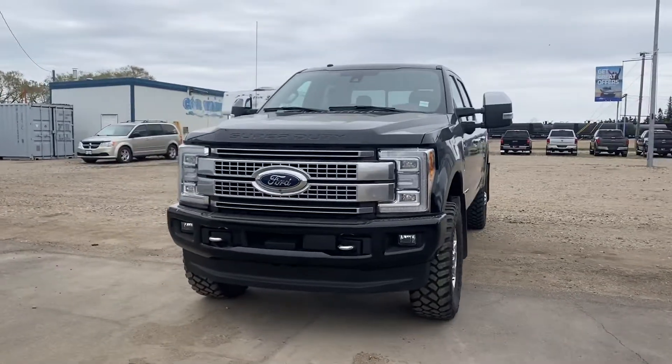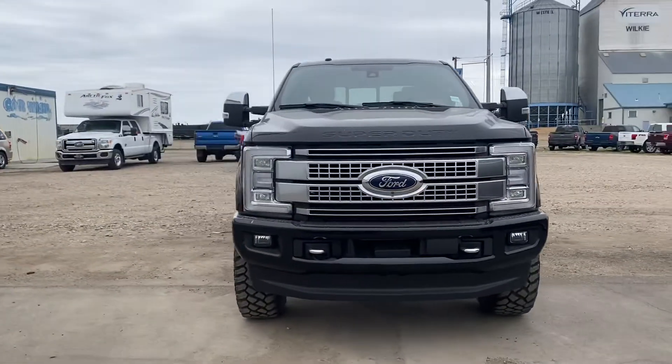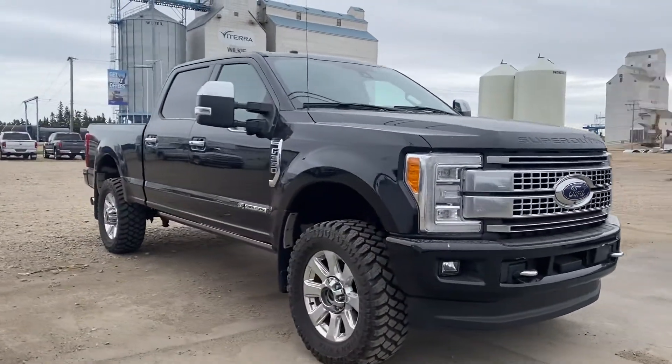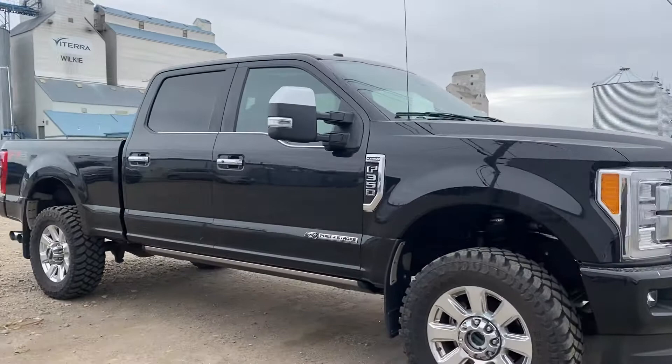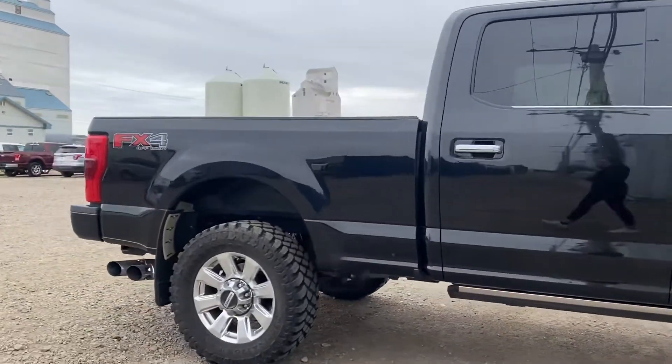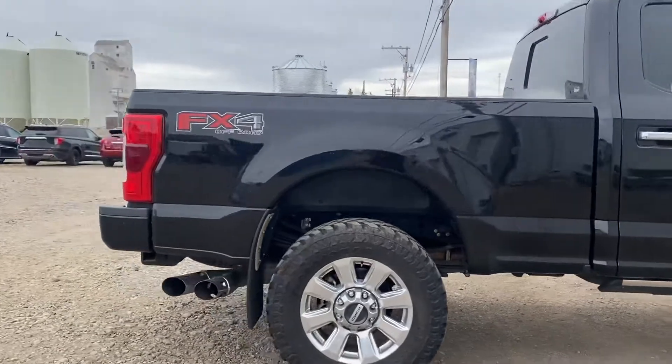Hey Dave, Marisa here from Country Ford in Wilkie. Here's a video for you on that 2018 F-350 Platinum that we've got here. This is a beautiful truck that was exceptionally taken care of, and we're going to make our way around so you can have a good look at it and see what it's all about.